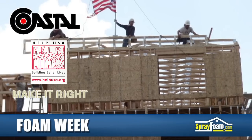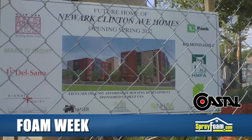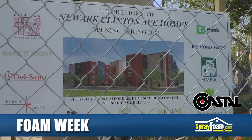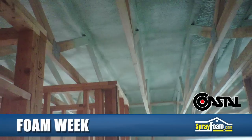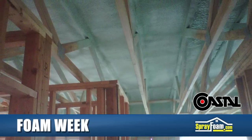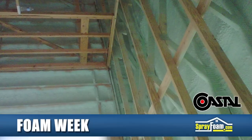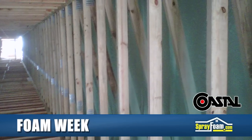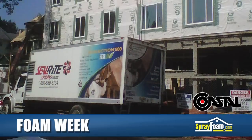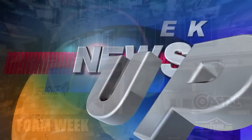Coastal Insulation Corporation, in conjunction with Help USA and Make It Right Foundation, completed a spray foam application project for the Clinton Avenue Urban Renewal Project in Newark, New Jersey. Coastal Insulation was tasked to apply foam to nearly 56 units of rental housing, including computer rooms, a fitness center, meeting rooms, and a community service space. According to Coastal, spray foam was chosen because it provides unique benefits to the different types of areas and substrates involved with this project. Look for this complete story coming soon to SprayFoam.com.